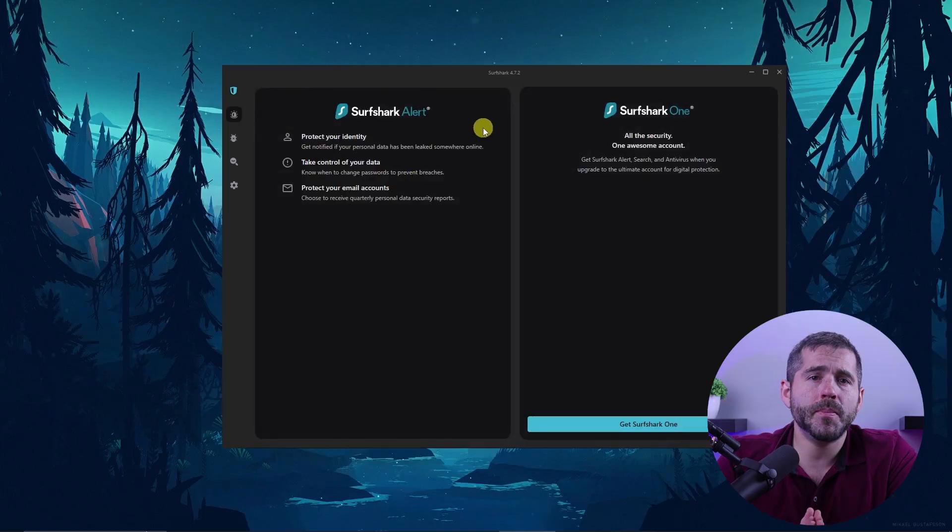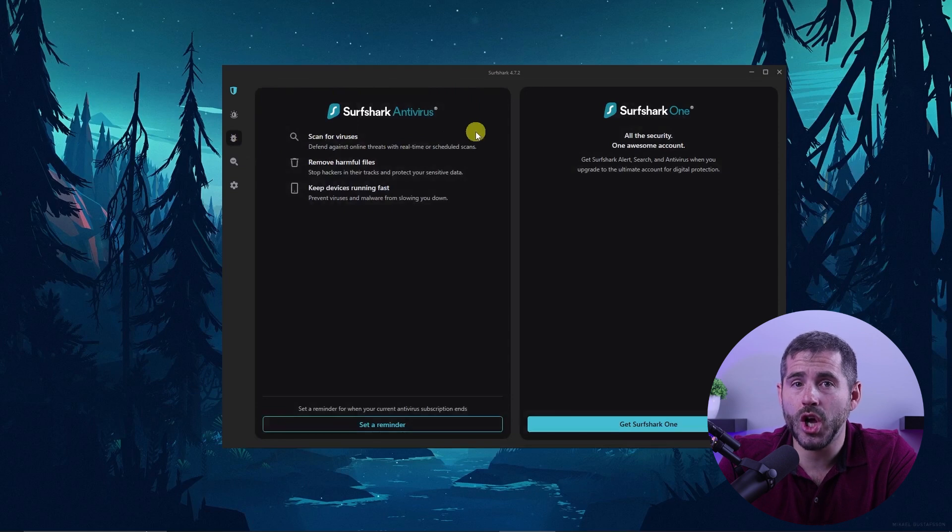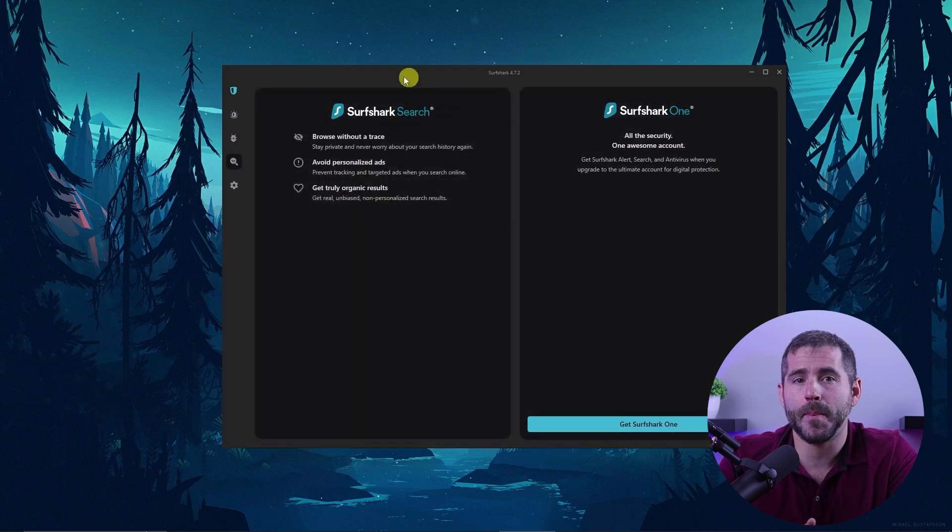While some users may be concerned about Surfshark's location in the Netherlands — a country that belongs to a data-sharing alliance — it does offer a unique feature that sets it apart from many competitors: a security package that includes an antivirus, dark web monitor, and secure search engine, all built into the VPN app. This is an attractive option as getting a standalone antivirus for your PC would be expensive in comparison.